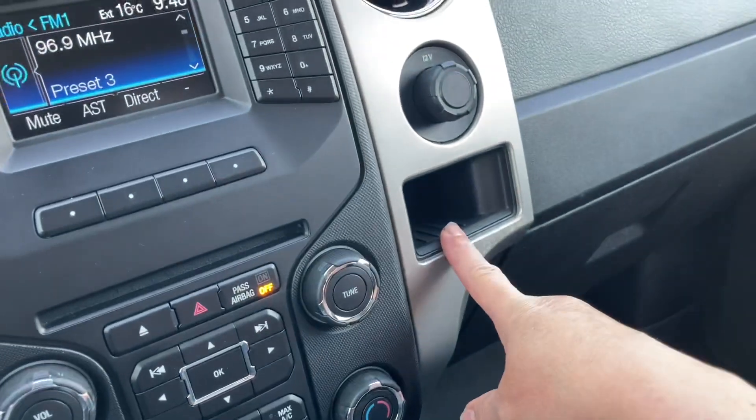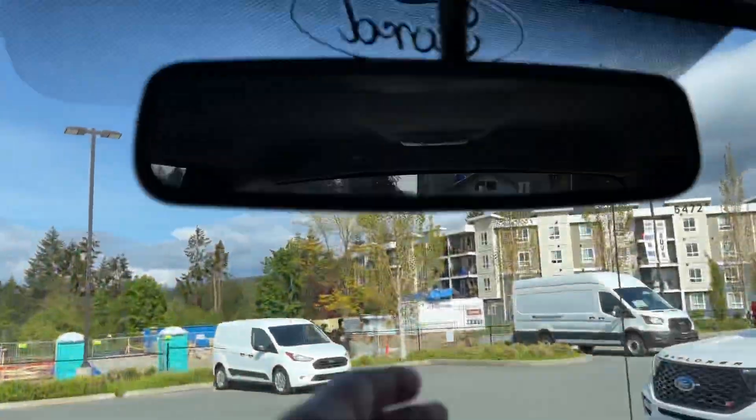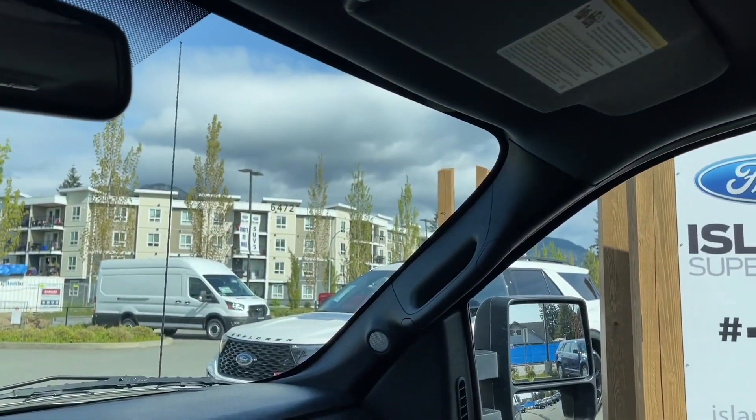Off to the side there's a little bin, a 12-volt outlet, and your glove compartment. Up above you have an auto-dimming rear-view mirror, lighting controls, not one but two sunglass holders, and a grab handle in the body to make it easier to get in.